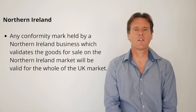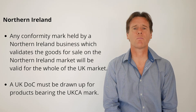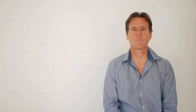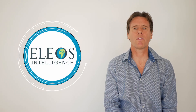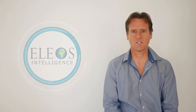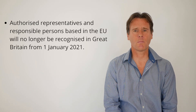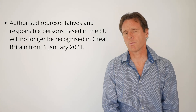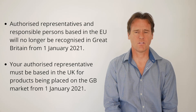It's not just the marking that has changed. Analogous to the CE marking scheme, a UK declaration of conformity must be drawn up for products bearing the UKCA mark, and this must be signed by the manufacturer or its authorised representative. Details of a UK declaration of conformity will be largely aligned with current EU requirements, with UK national standards being basically the UK version of existing European standards. Authorised representatives and responsible persons based in the EU will no longer be recognised in Great Britain from the 1st of January 2021, so they will need to be based in the UK for products being placed on the Great British market.